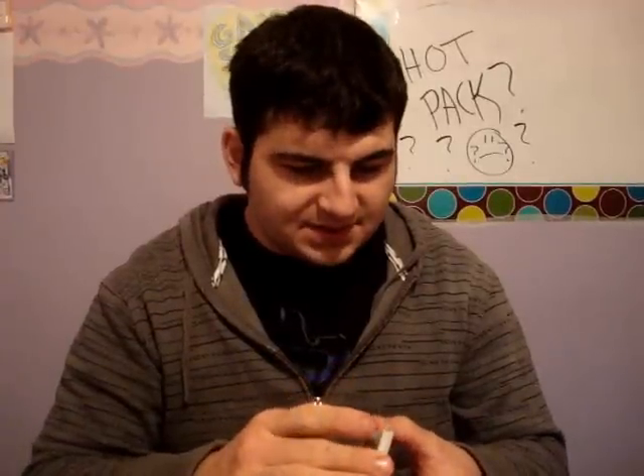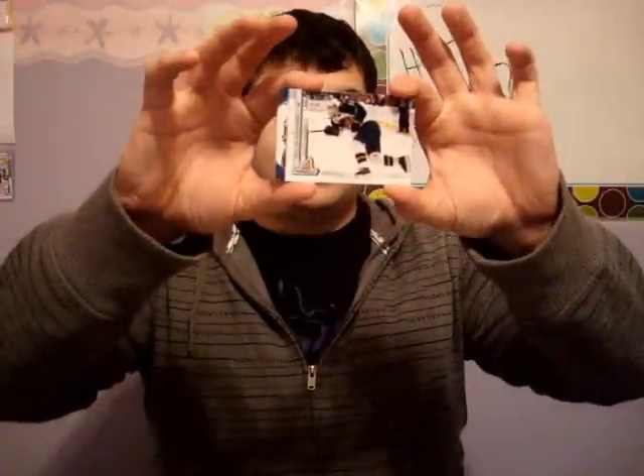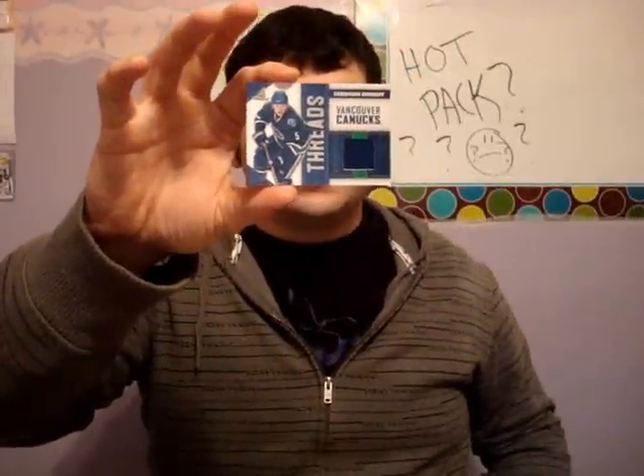I'm gonna open this pack up. Right off the bat, I can probably tell you it's a jersey. I'm not sure what it is, so I'm just gonna set it down and see what else is in this pack. We got all base, of course. Now it is a jersey card, numbered out of 499. And here it is — jersey card of Christian Heroff, or whatever, numbered out of 499 for the Vancouver Canucks.